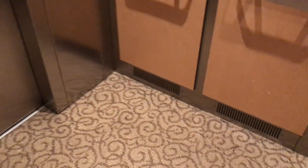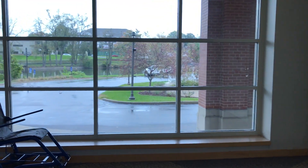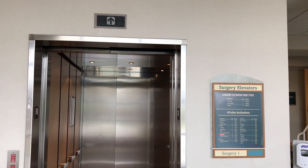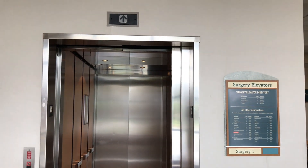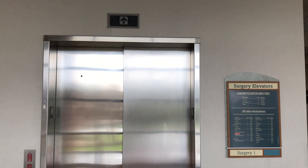Very massive elevator — it's ginormous. Let's get out. There it goes. And that's it.